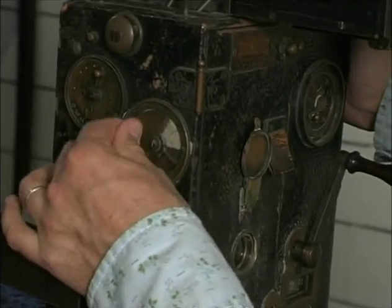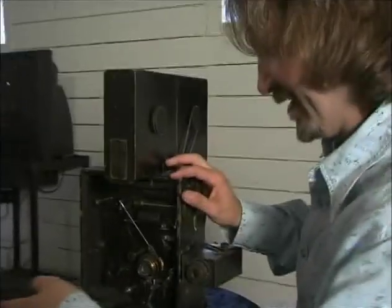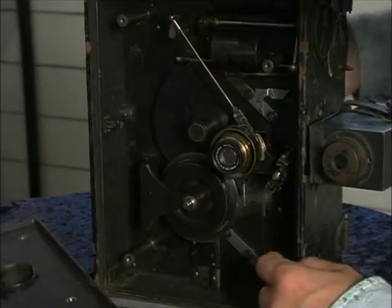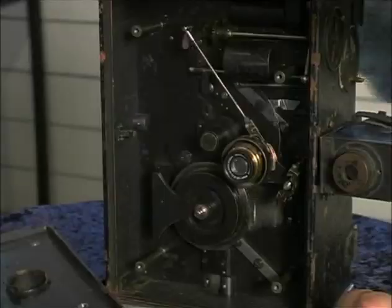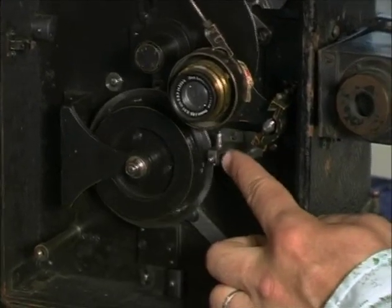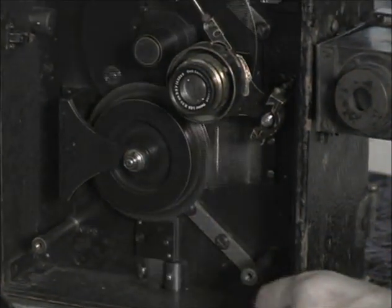The shutter goes from 180 degrees, to 90 degrees, to 45 degrees, and then closed. Here we see the shutter, the lens, and the movement of the Pathé camera. This piece moves up, then goes down again, goes into the film, grabs the film, pulls it down, and does it over and over again.